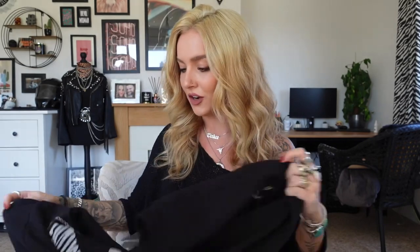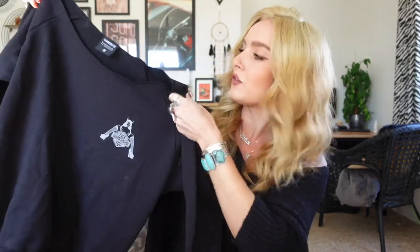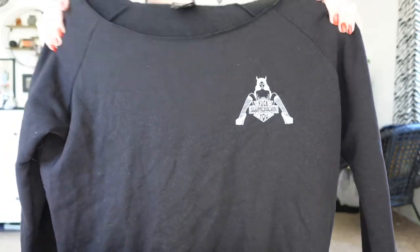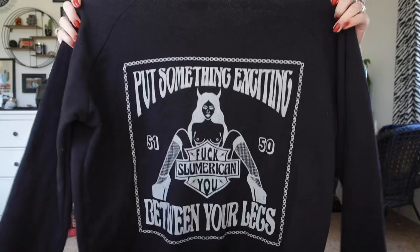I'll just get them out as I go. So the first piece I'm going to show you is the Slumerican cut-off - it's sort of like an off-the-shoulder sweater. It's got this really cool design of a lovely lady on it, and on the back - I'm just going to read what it says - it says 'Put something exciting between your legs. Fuck you, Slumerican.'